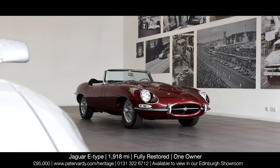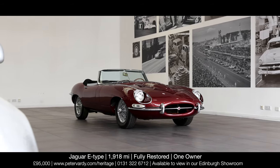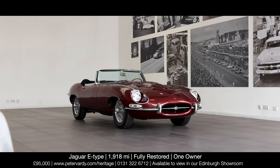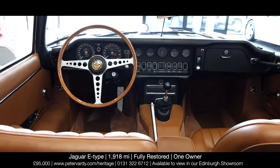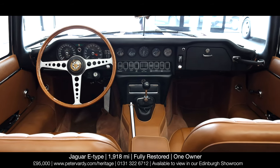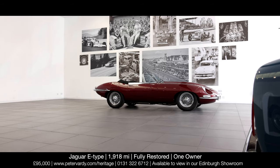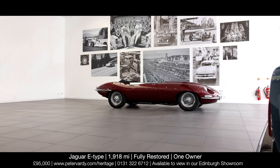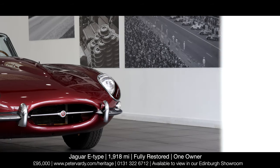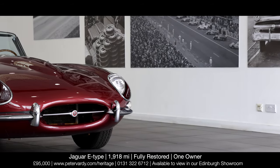At Peter Vardy Heritage in Edinburgh, we are proud to offer this rare and low-mileage 1968 Jaguar Series 1.5, one of just 2,387 made to left-hand-drive specification. Having lived 40 years of its life in the U.S. state of California with one owner, since arriving on these shores the vehicle has remained a one-owner car within the U.K.